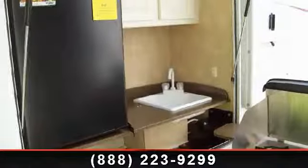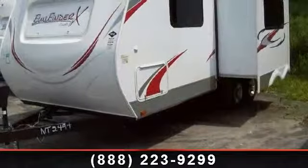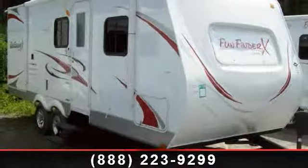Travel in style with this 2012 Cruiser RV Fun Finder XX215 WSK. Whether you are planning on vacationing, adventuring, or just relaxing, this travel trailer does it all.